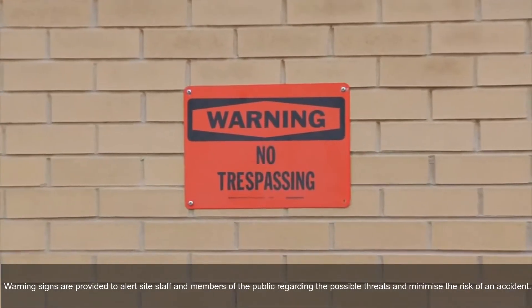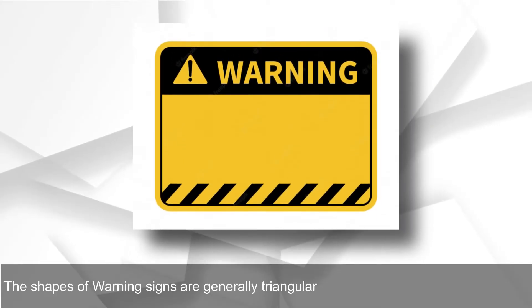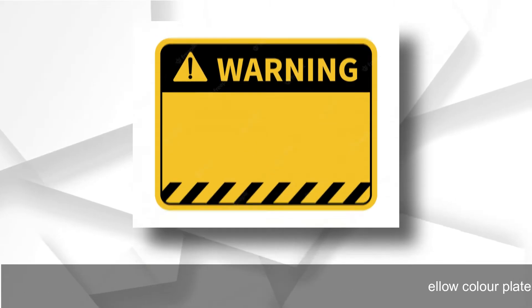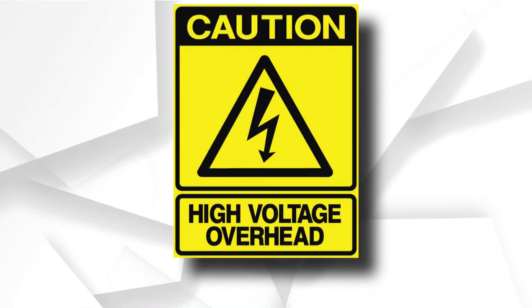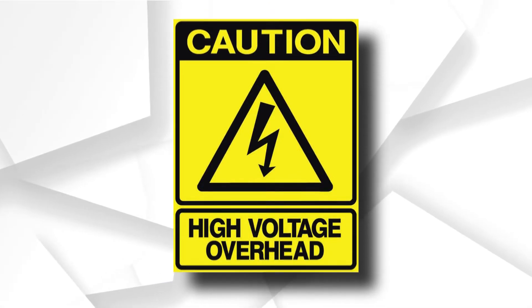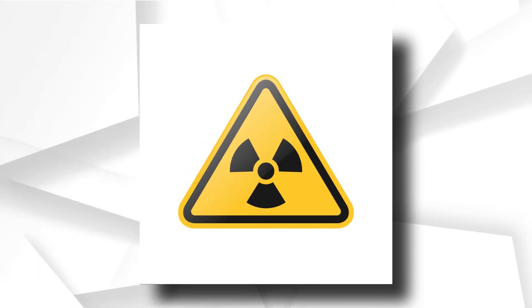Warning signs are provided to alert site staff and members of the public regarding possible threats and to minimize the risk of an accident. The shapes of warning signs are generally triangular and come with a yellow color plate. Examples where warning signs are provided include: presence of asbestos on site, when a high voltage overhead cable network is passing above the construction zone, presence of highly inflammable gases within the construction zone, presence of harmful chemicals, and wet floor.